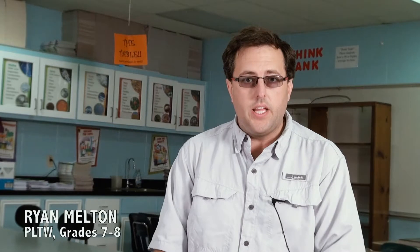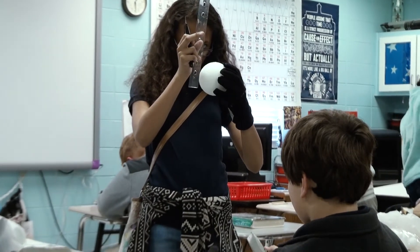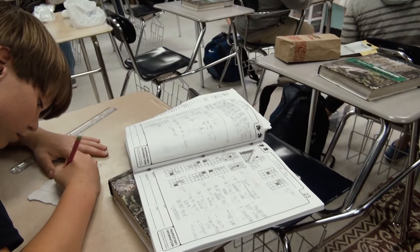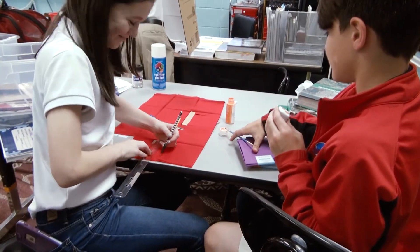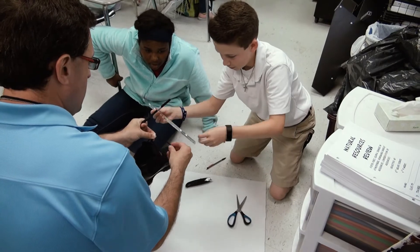I teach the seventh and eighth grade component here at the middle school, which is a design and modeling class. It is a different class than any of these students have ever had to take before. These seventh and eighth graders are getting to do things with 3D programs and 3D printers and their engineering notebooks that, in the past, you were in college taking a high level engineering class before you had access to this. And the kids have really enjoyed it and done a really great job with it.